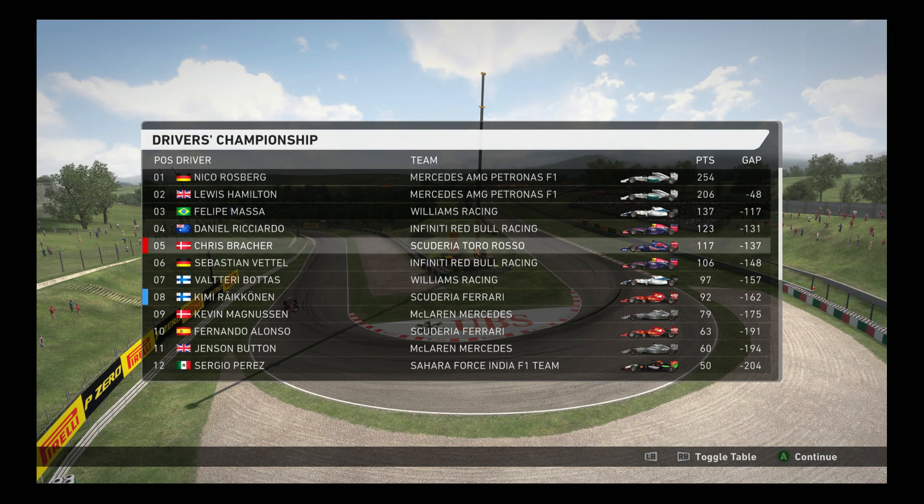Hamilton has a chance of making the championship battle interesting in the last three races. As always guys, if you enjoyed this, please don't forget to leave a like or subscribe, and I'll be seeing you soon enough.